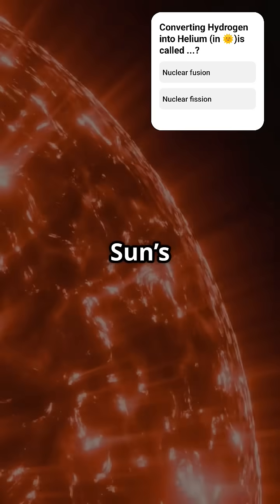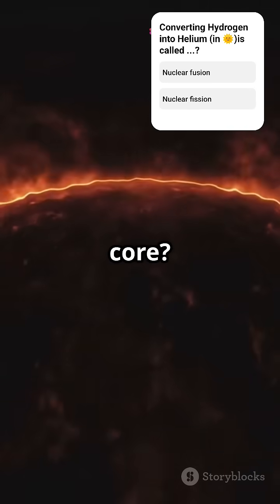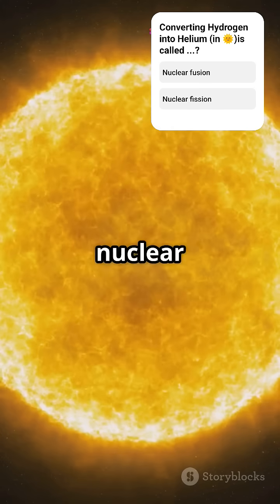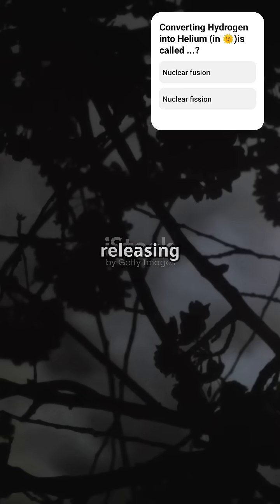Now, temperatures. The sun's surface is around 5,880 Kelvin, but its core? A mind-melting 56 million Kelvin. That's because nuclear fusion at the core is non-stop, changing hydrogen into helium and releasing energy.